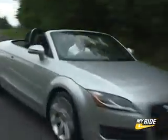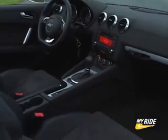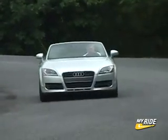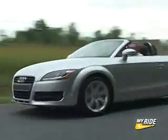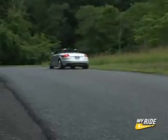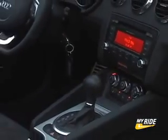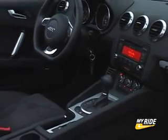This TT not only looks decidedly sportier, it drives that way too. My tester is the 2.0T Roadster with the S-Tronic automated manual transmission. This 6-speed dual clutch gearbox is a manual transmission at heart, using paddle shifters for gear changes without a clutch, or you can simply leave it in automatic mode and let hydraulics do the work. It's far better than BMW's similar SMG transmission.